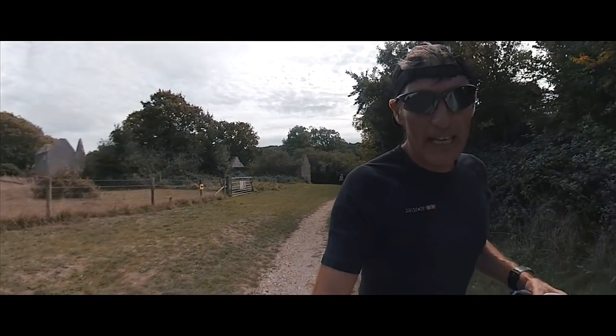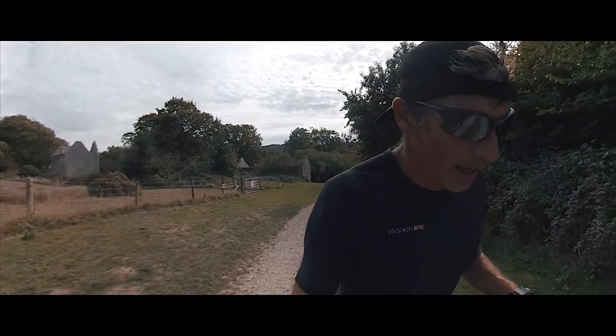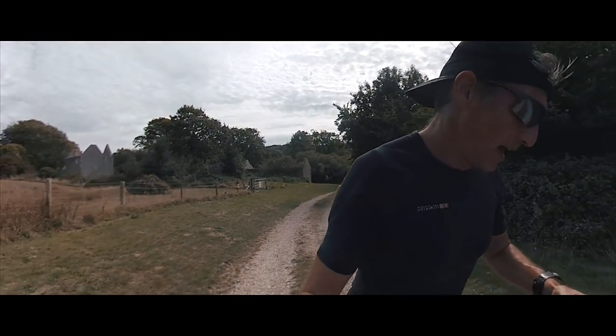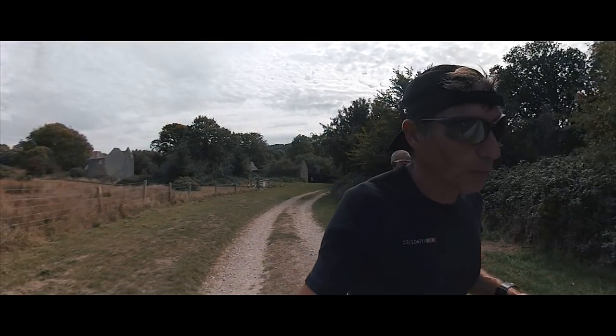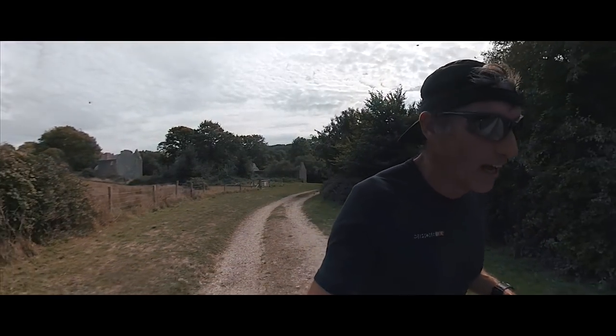Okay, just leaving the village of Tyneham, 15 miles gone, and I've just got a cup of coffee from my wife — isn't that nice! So I shall walk up a little bit of this hill drinking my coffee and then we'll get on.